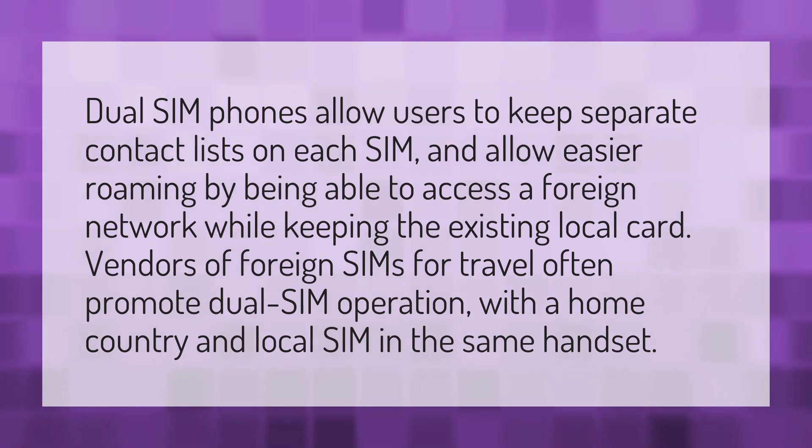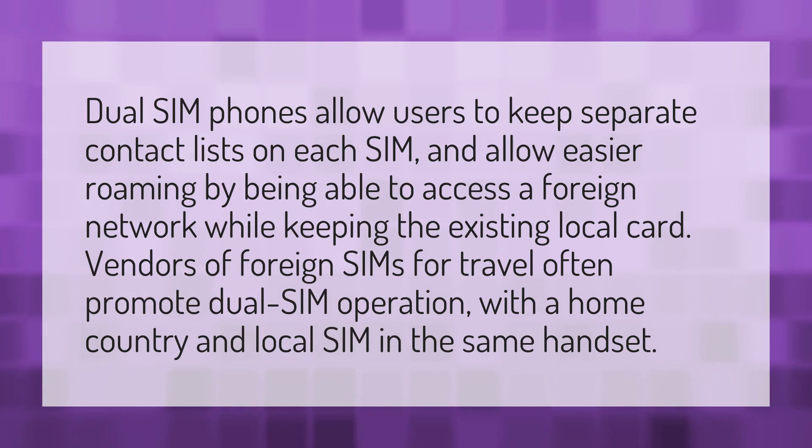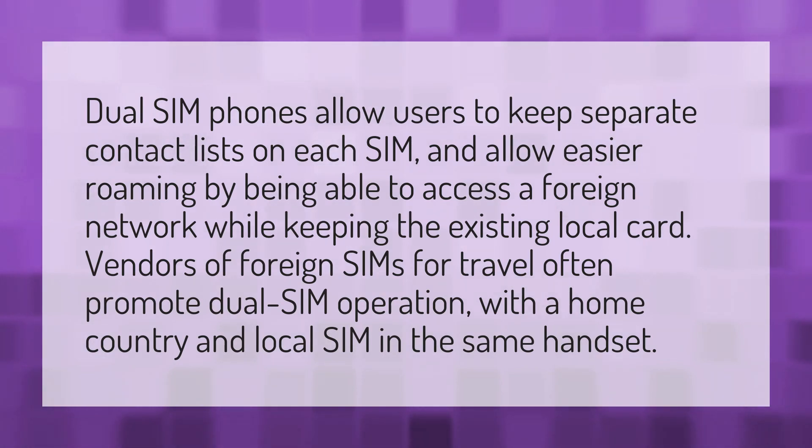Dual SIM phones allow users to keep separate contact lists on each SIM and allow easier roaming by being able to access a foreign network while keeping the existing local card. Vendors of foreign SIMs for travel often promote dual SIM operation with a home country and local SIM in the same handset.